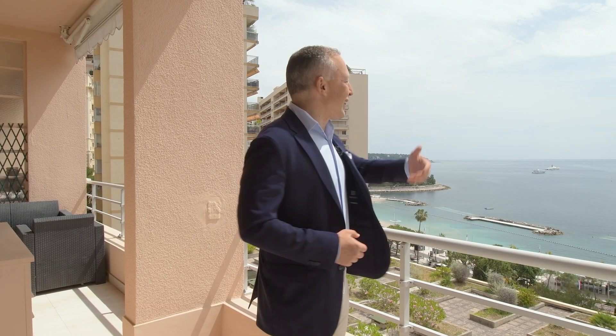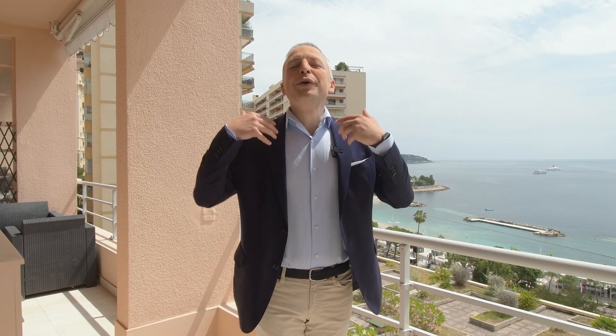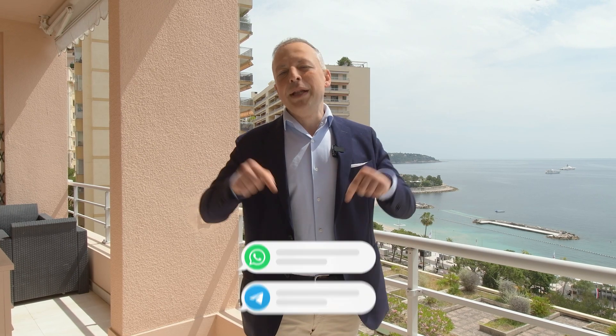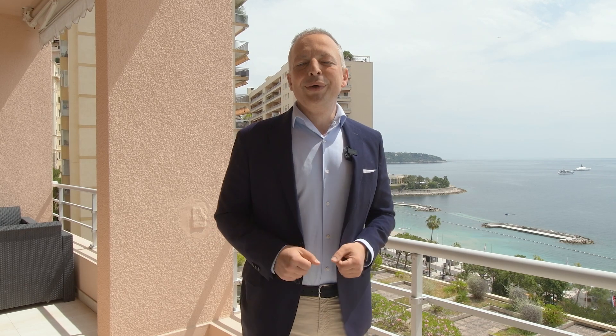Do you want to live like this? Please write in the comments. And if you want me to help you find the best apartment in Monaco, feel free to message me on WhatsApp or Telegram — all my contacts are below. Like this video and subscribe to my YouTube channel so you won't miss anything exciting in the future. That's it for today, and I look forward to welcoming you in Monaco.